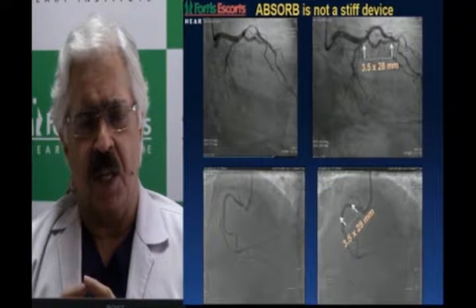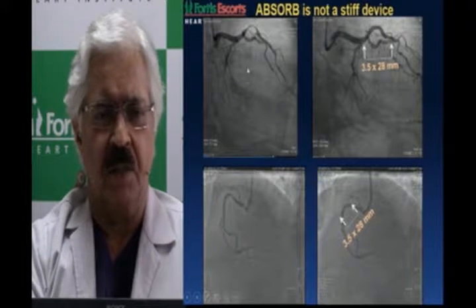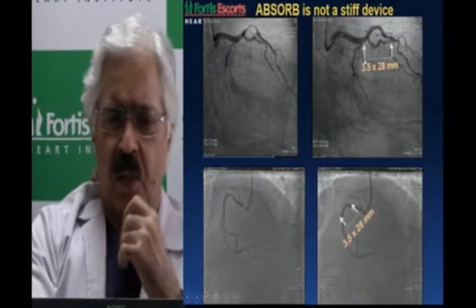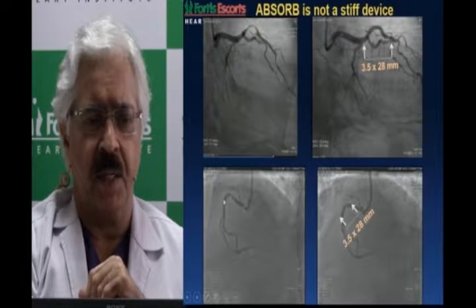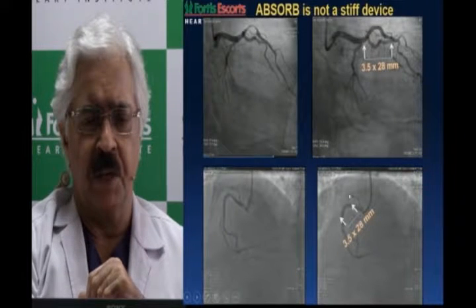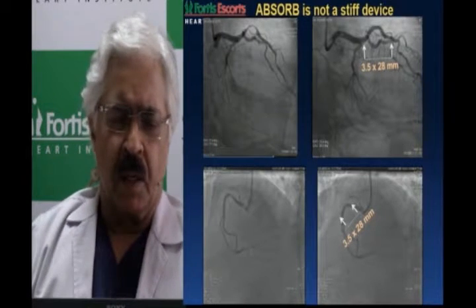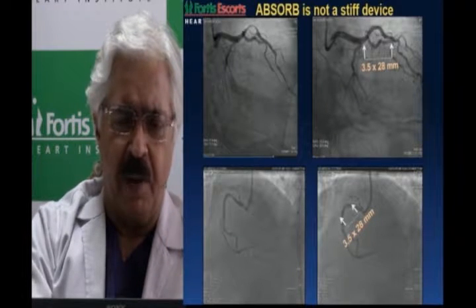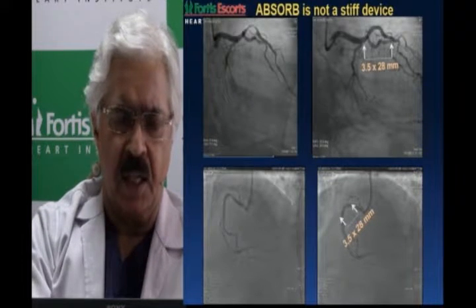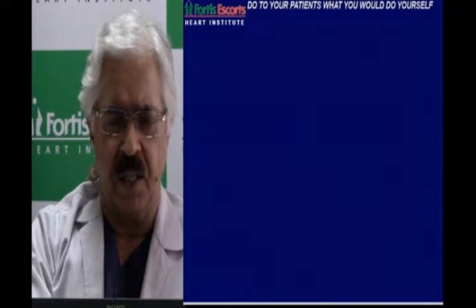In its present iteration, BVS is a thick-strut device — the Absorb BVS itself is 155 microns. Other devices are also fairly thick-strut, apart from the MIRIS, which Merrill Life Sciences has innovated to be a 100-micron device. It's not a stiff device; it's a plastic device. You can see it maintaining right-angled curves spectacularly, even in acute-angle bends in the RCA, maintaining curves beautifully after implantation.